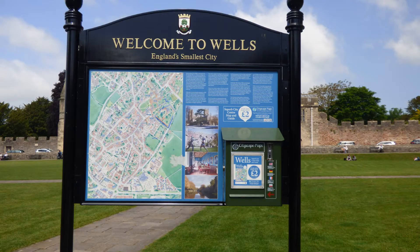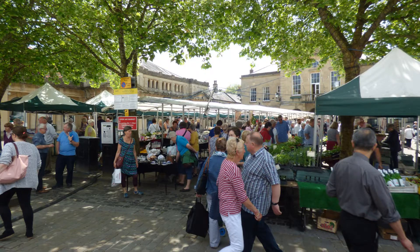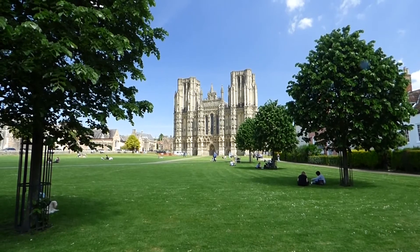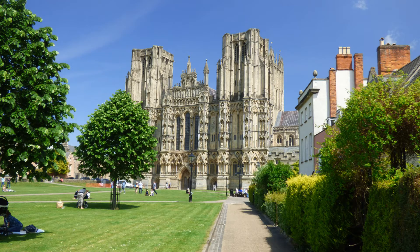Leaving Cheddar, we arrived in the town of Wells and enjoyed browsing its market. The highlight of our visit to Wells was the cathedral, which was England's first completely Gothic cathedral, dating from about 1200 AD.